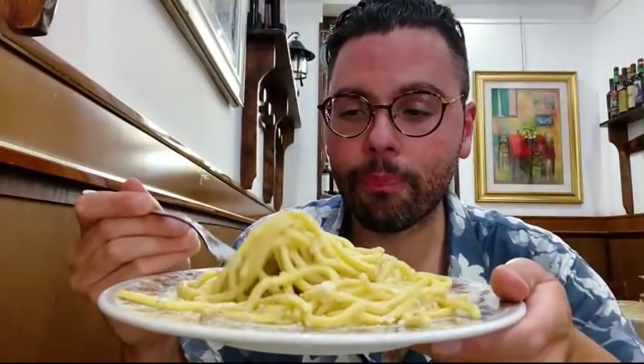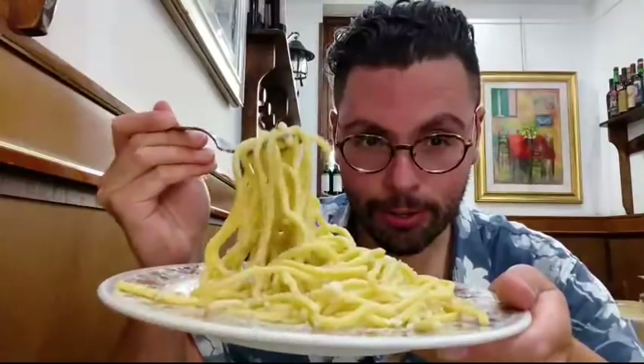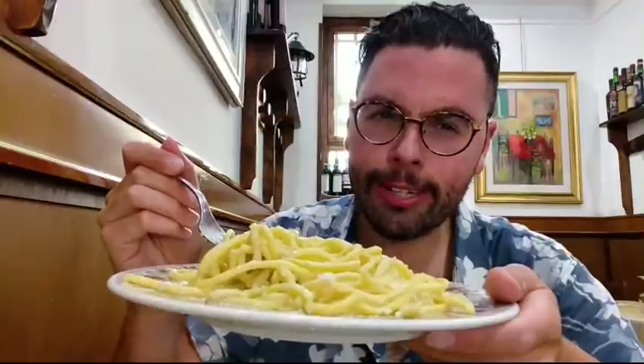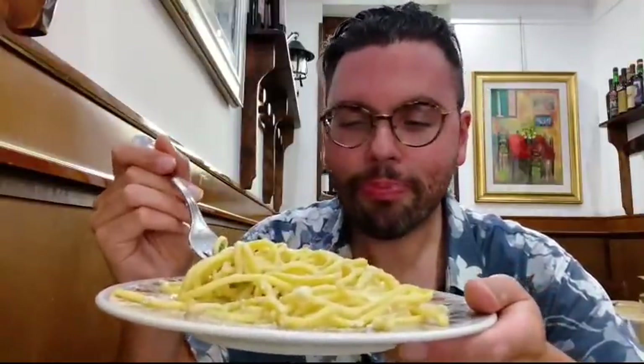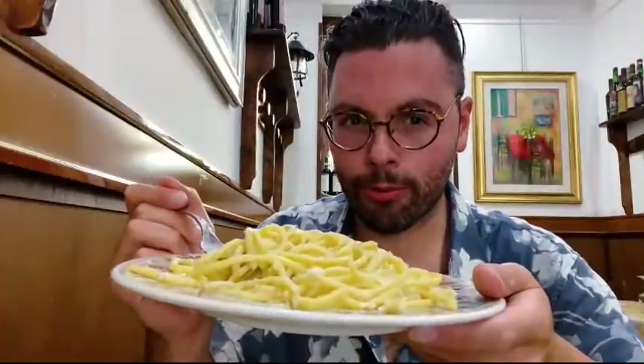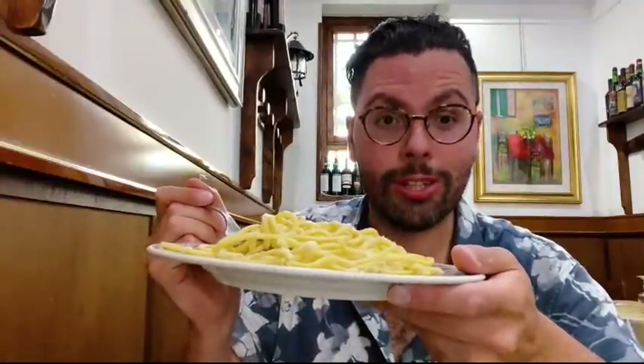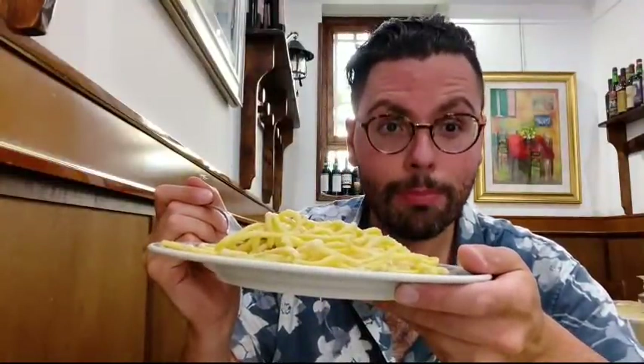Wow, so cacio e pepe has only four ingredients. Water is a core ingredient — pretty easy to get, especially in these parts. Some cheese and some pepper — that's where the name comes from. Cacio means cheese, and specifically usually means pecorino cheese. Pepe means black pepper. But it's only four ingredients.